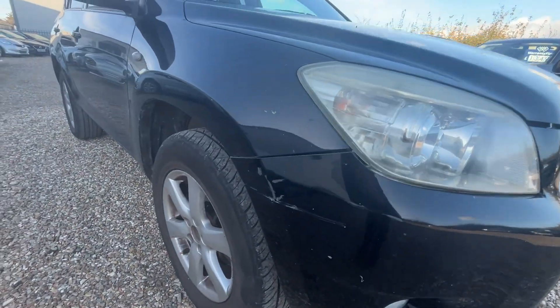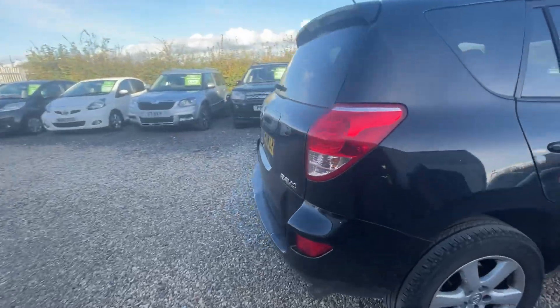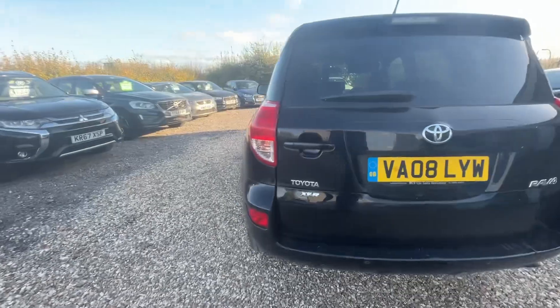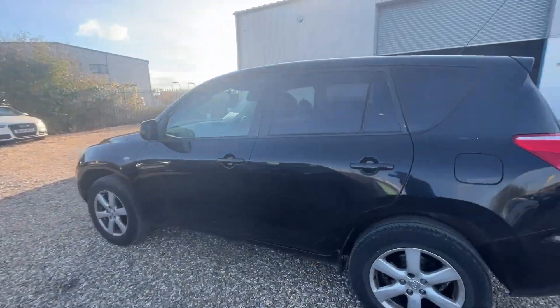There's a small scuff on the front bumper there. Coming around to the back, there are a few little marks on the rear bumper, as you'd expect from a car of this age and mileage. Otherwise it's a tidy car.